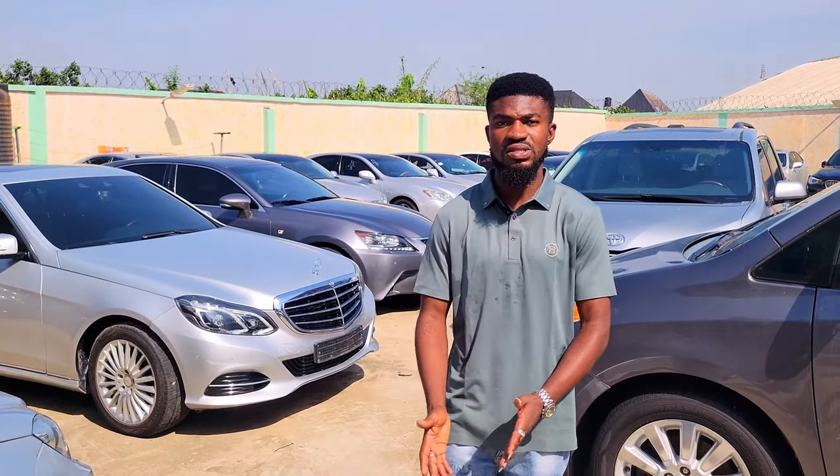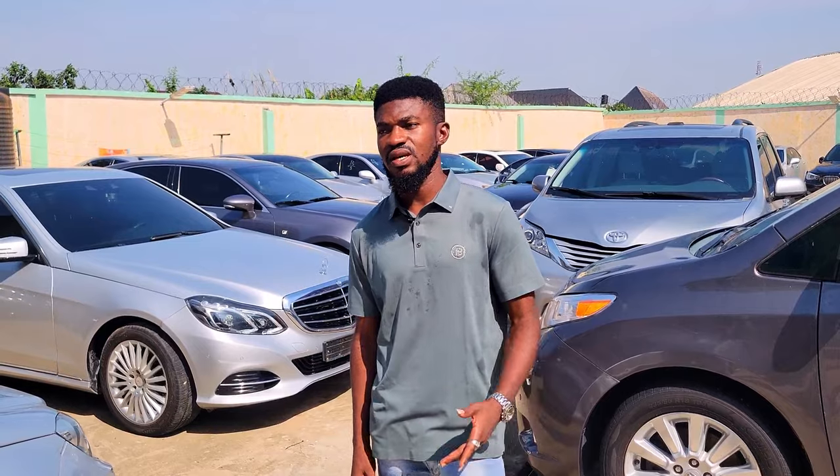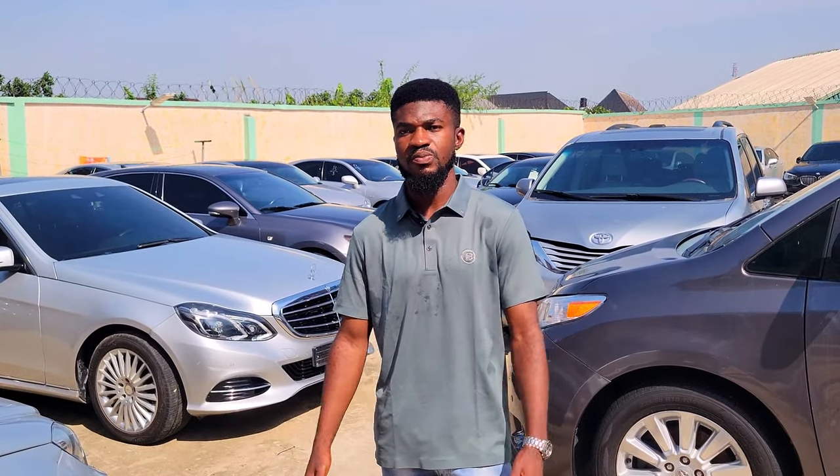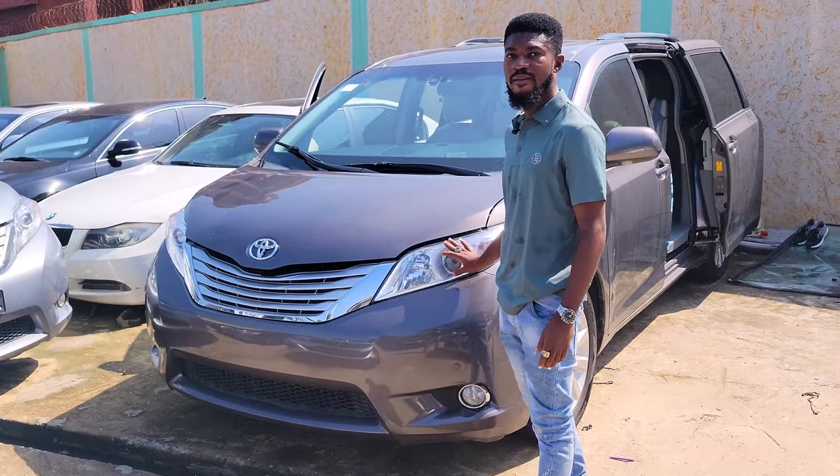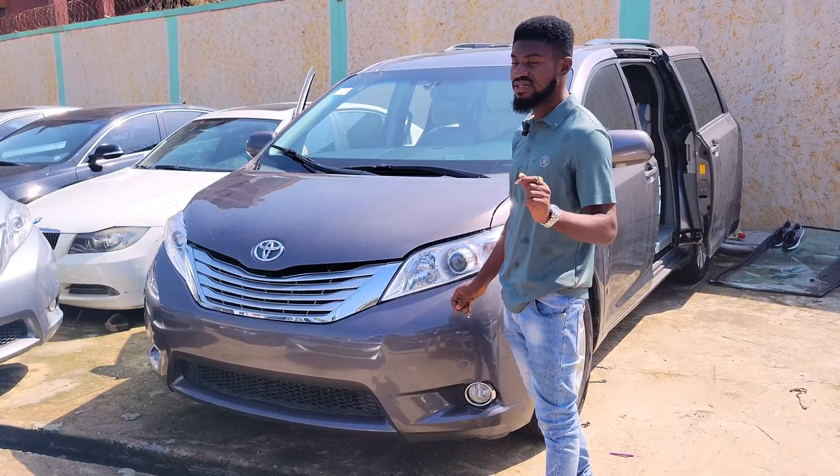Are the prices of your cars negotiable? Sure, they are. Most times I deal with car dealers — they are the ones that patronize me, so the prices are negotiable.